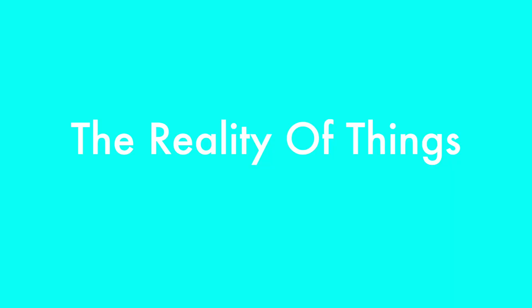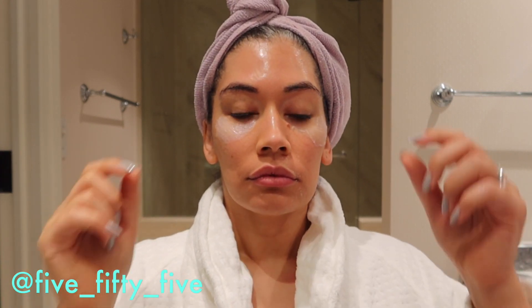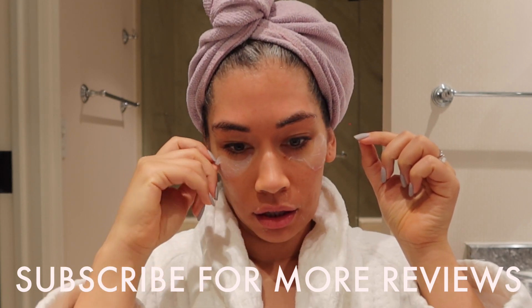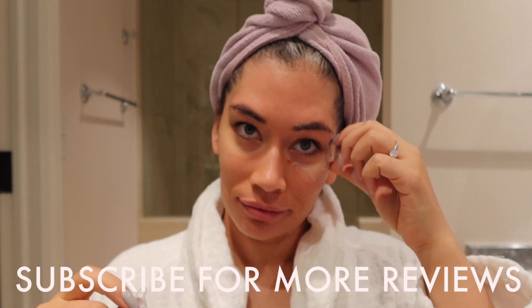Hi beautiful people! This will be a pre-COVID, get ready with me, date night edition. So while I attempt to spa it up, this is the reality of all the noises going on around me. I'm trying to recreate a spa experience and I don't know if it's working out.